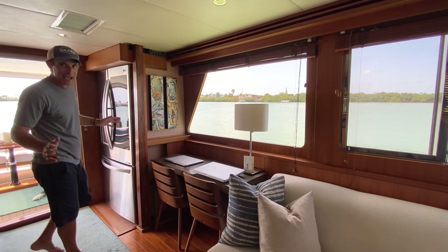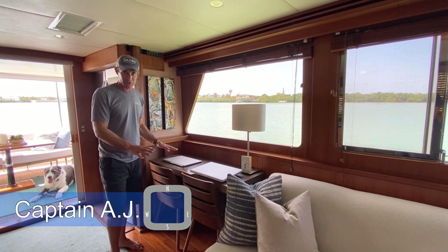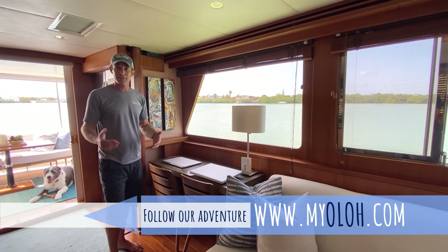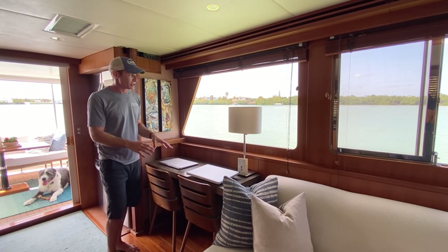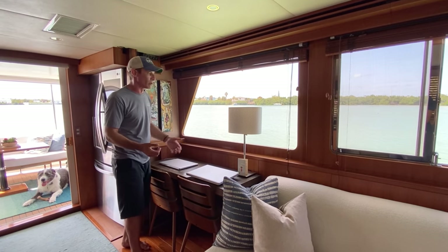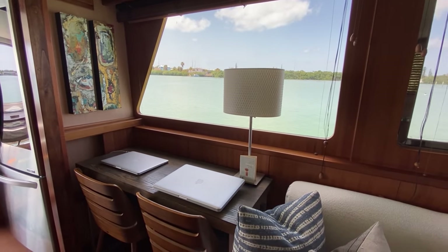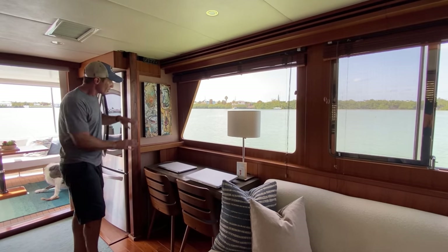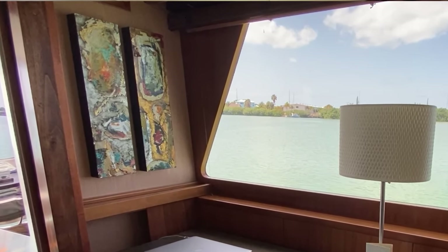Moving on from the galley and just forward of the refrigerator is the area we like to call the writer's desk. If you read any of the things we write at myolo.com, this is where a lot of that writing takes place. You certainly can't beat the view depending on where we're tied up, and it's just a great spot with a couple of chairs where we leave our computers set up. Original artwork, by the way, by the Admiral.